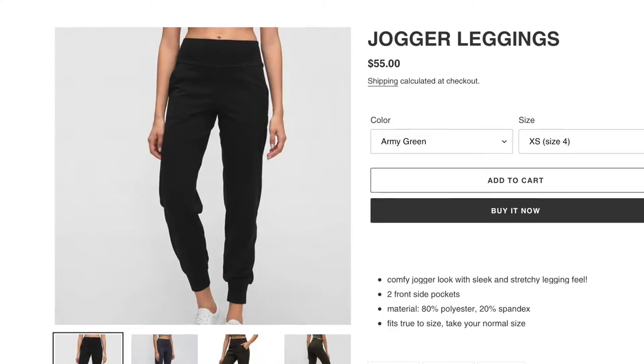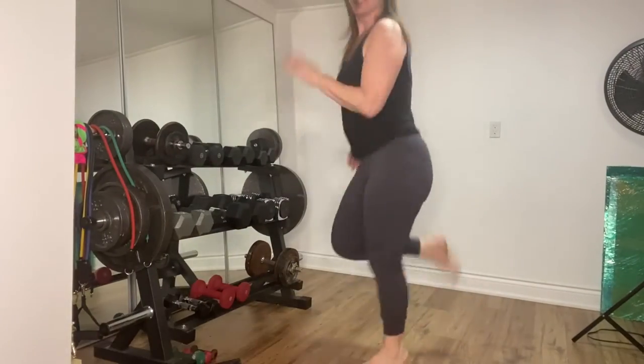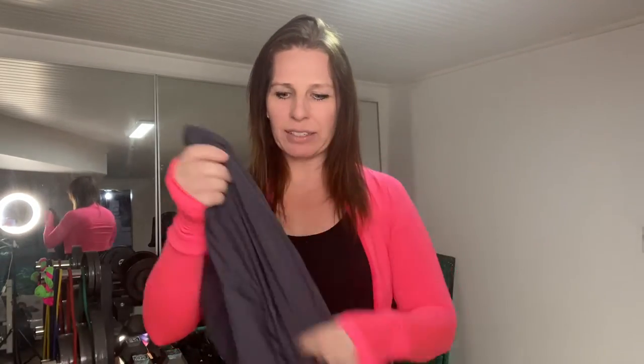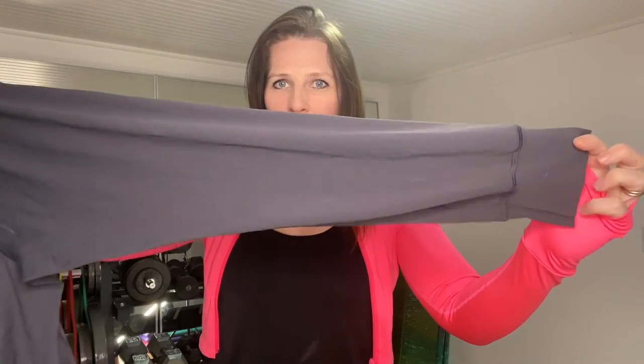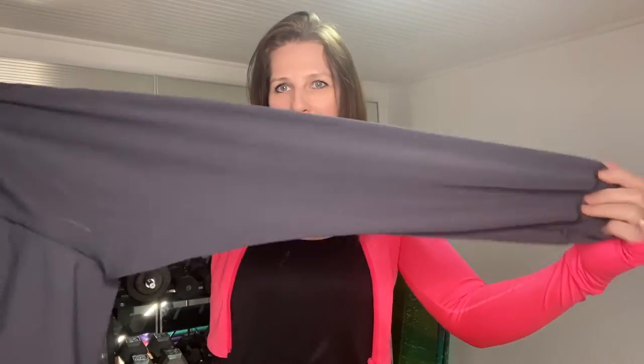Let's go with the first one I have on top of my pile here, and that is the jogger legging. The jogger legging is one of my most popular pieces. It's not strictly a legging-legging — it is a jogger cut, so it has that tapered bottom and looser leg. Very relaxed, but it's made of this magical, buttery, beautiful legging material.